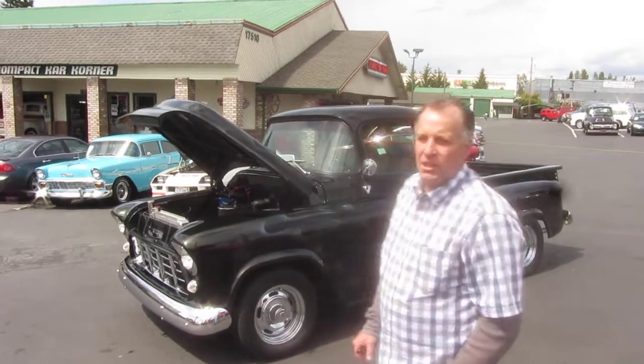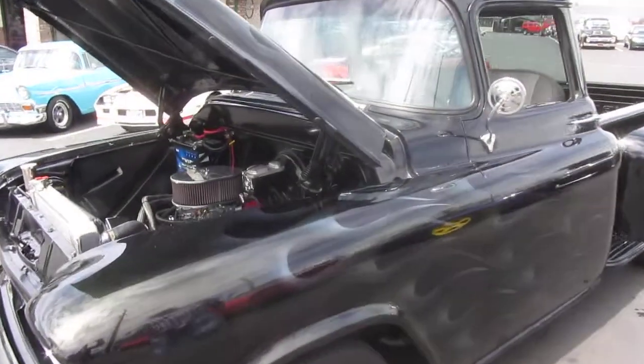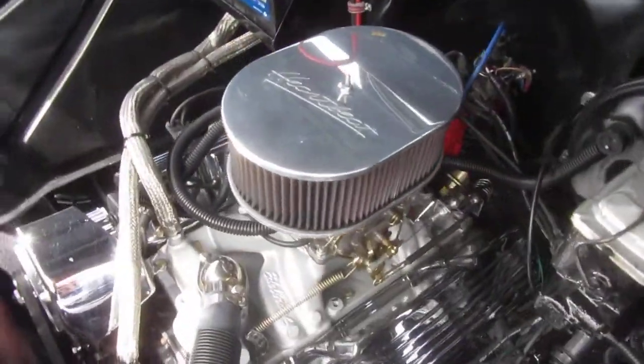Hi, I'm Mark with Compact Car Corner. Today we're going to show you a 1956 Chevrolet pickup. This is a frame off every nut and bolt restoration. 350. Just a nice straightforward truck.